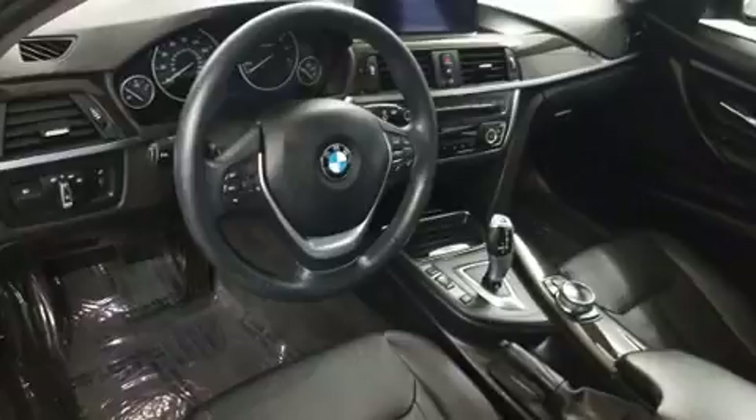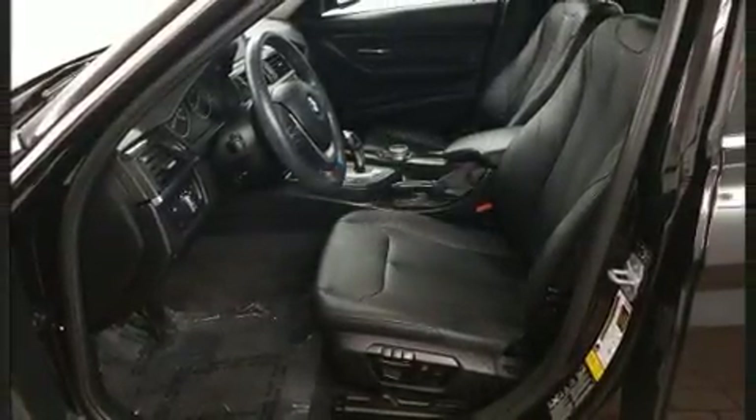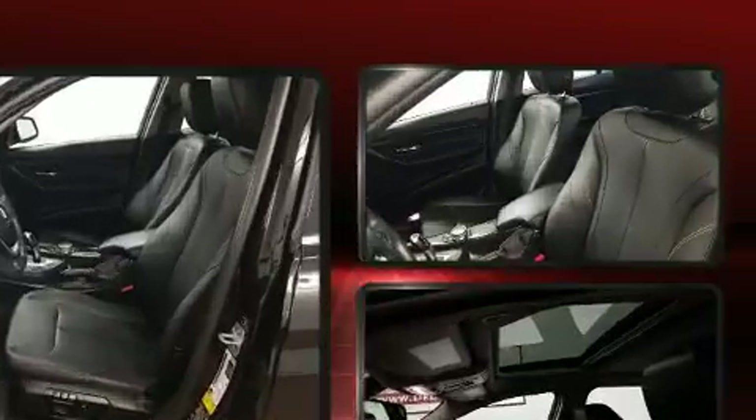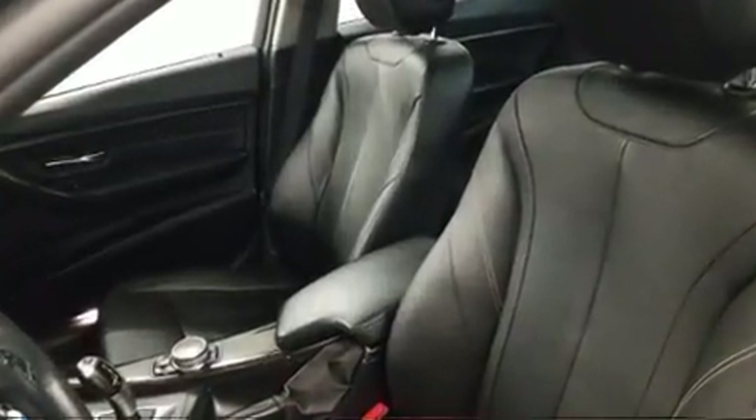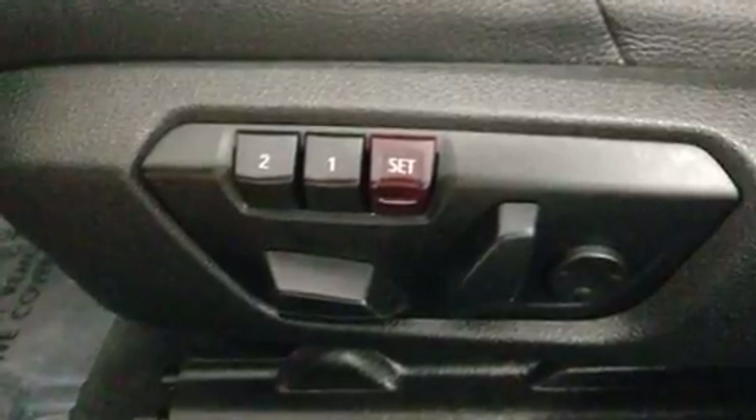From the dashboard controls to the door locks and window controls, BMW ensures the safety and security of its passengers with equipment such as front side impact airbags, anti-whiplash front head restraints, ignition disabling, and an emergency communication system.